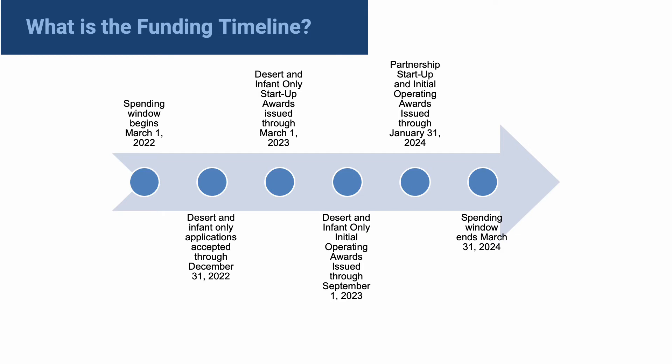The spending window begins on March 1st, 2022. That means providers can receive reimbursement for eligible expenses already incurred or can receive funding to support their upcoming startup or operation costs. The application opened in July of 2022 and will be accepted on a rolling basis through December 31st, 2022 for deserts and infant-only applications. Deserts and infant-only providers can receive startup award funding through March 1st, 2023 and initial operating award funding through September 1st, 2023. Partnerships can receive both awards through January 31st, 2024.